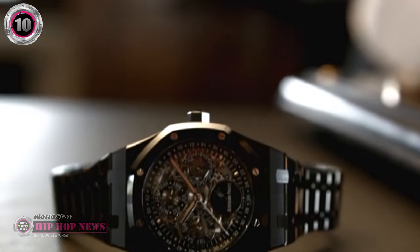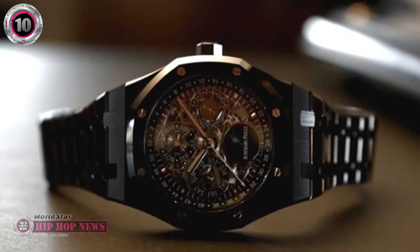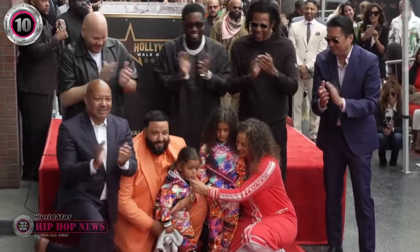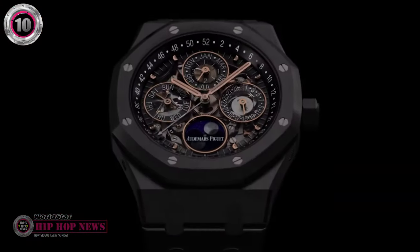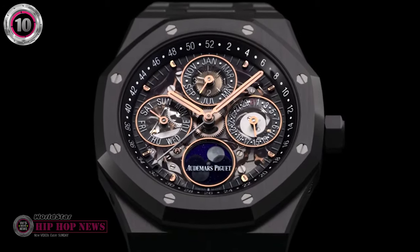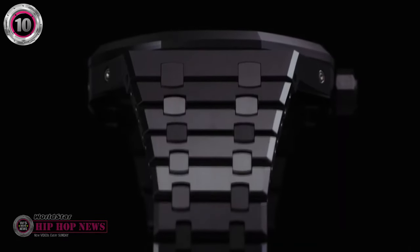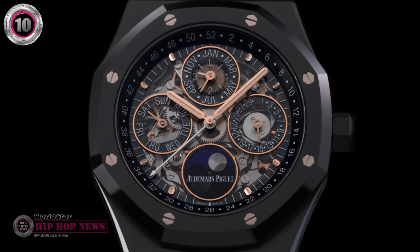Coming in at the 10th spot is the Audemars Piguet Royal Oak all-black ceramic openwork. Jay-Z was seen wearing this timepiece at DJ Khaled's Hollywood Walk of Fame ceremony, and he surely turned heads with this remarkable watch. The octagonal AP was first released by the luxury watch brand in 2017, and it retailed for a little over $130,000. This beauty of a watch was crafted out of black ceramic.